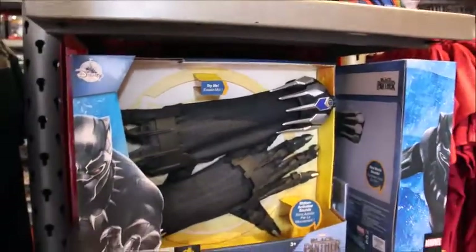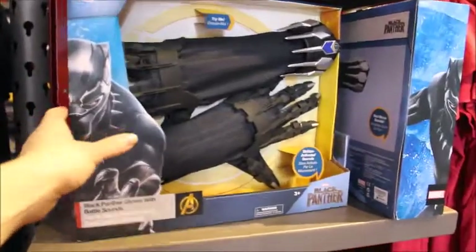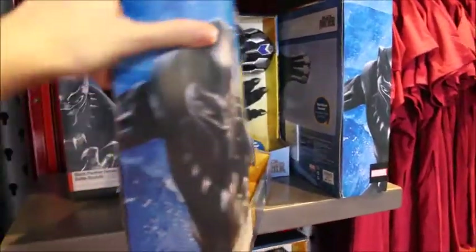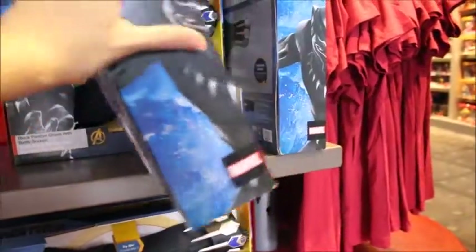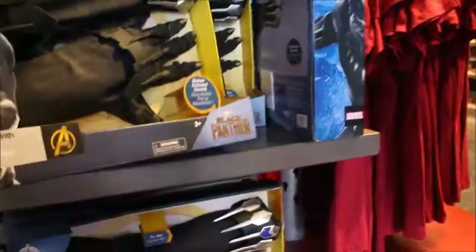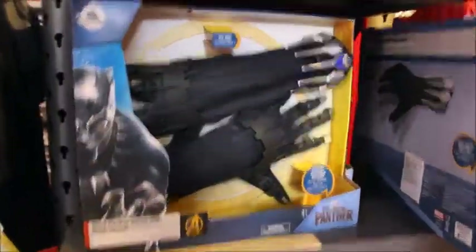They also have the Black Panther gloves with sound — these remind me of the Hulk gloves. They're actually making noises. This does not have a price that I can find... $29.99. Very cool.